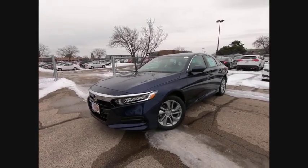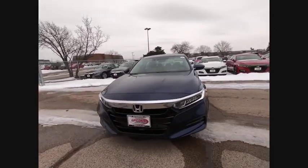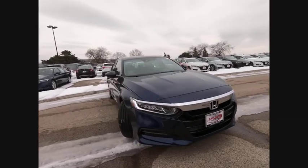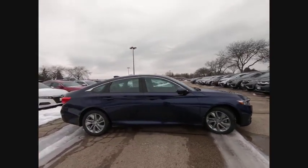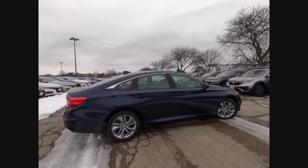We are pleased to show you the 2020 Accord. Ingeniously simple, yet overflowing with luxury and technological creativity. All that and more in the Accord.